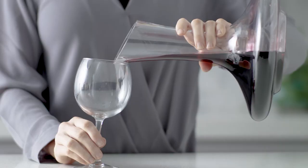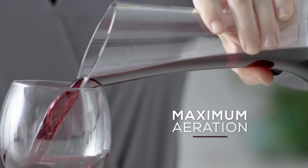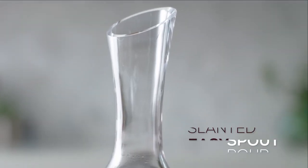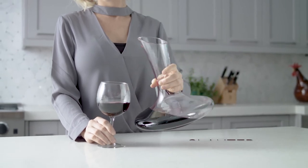When poured, the wine reaches the widest diameter of the decanter, which allows for maximum aeration. Its easy-to-pour slanted spout helps you avoid spills and drifts. This is one of the only wine accessories you can't live without.